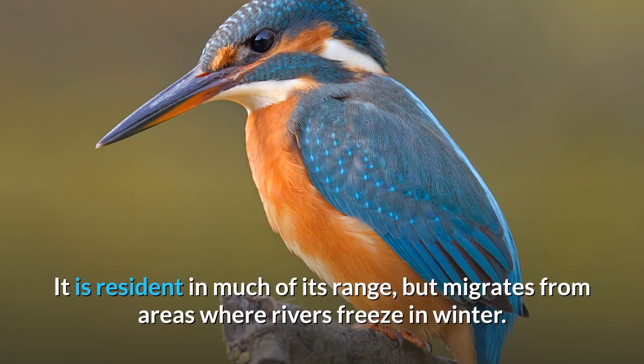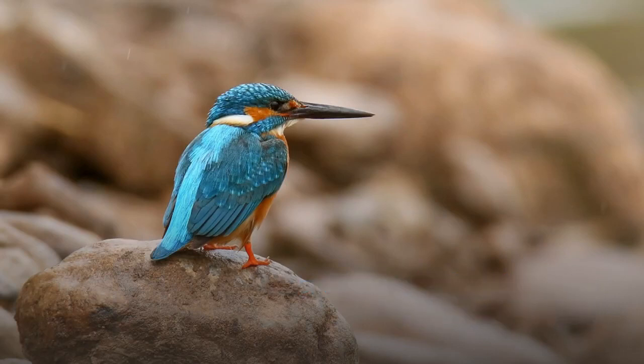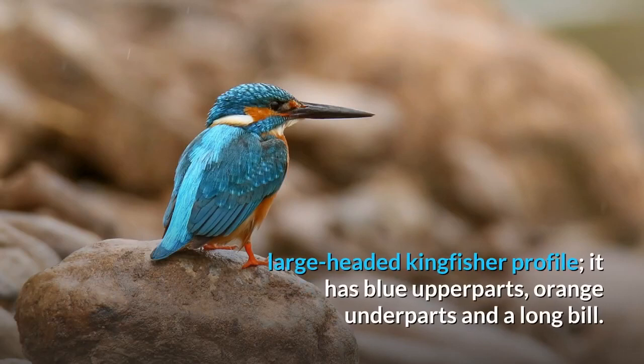It is resident in much of its range, but migrates from areas where rivers freeze in winter. This sparrow-sized bird has the typical short-tailed, large-headed kingfisher profile. It has blue upper parts, orange underparts and a long bill.